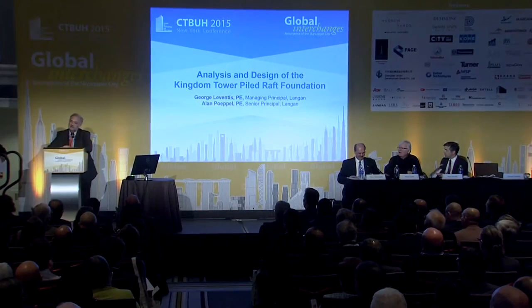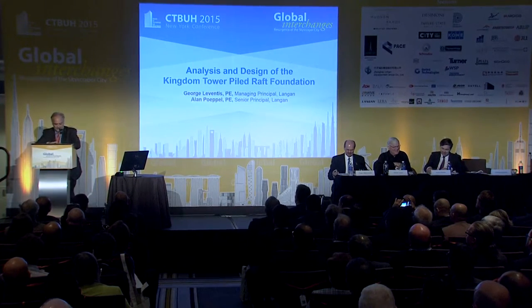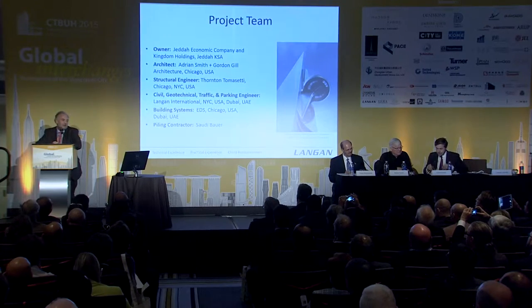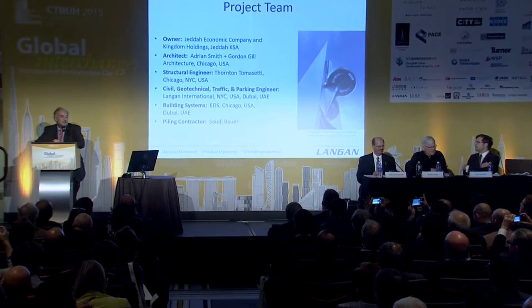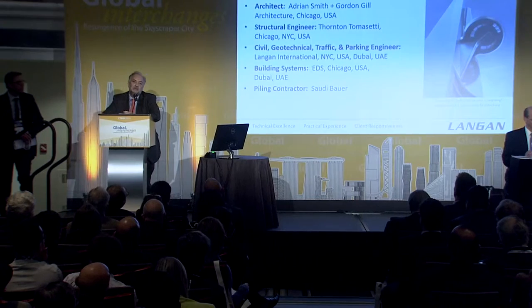Good afternoon — good morning, actually, everyone. We're going to go from the height down to below the ground. I will actually only speak for a couple of minutes. I'll pass it to my partner, Alan Popol, who actually took the brunt of the work that we did. We were one of the first ones to work on the project, together with Adrian, his team, and Tomasetti.